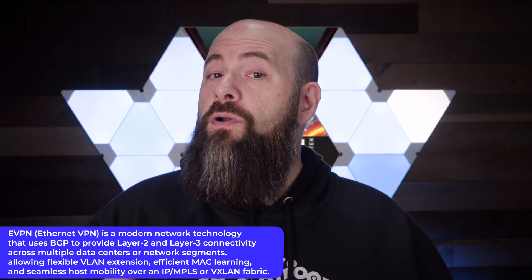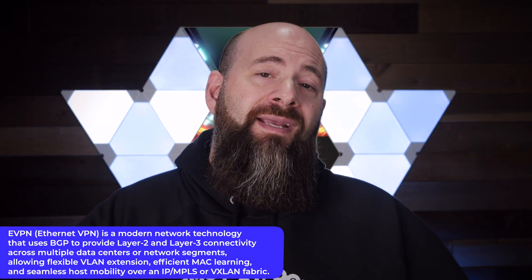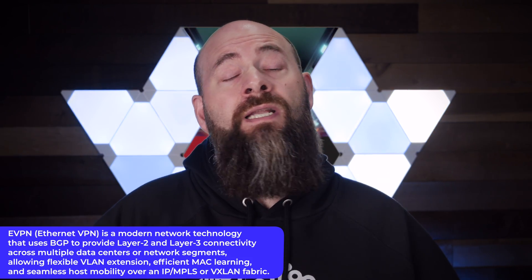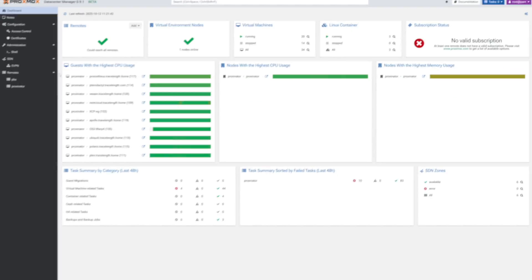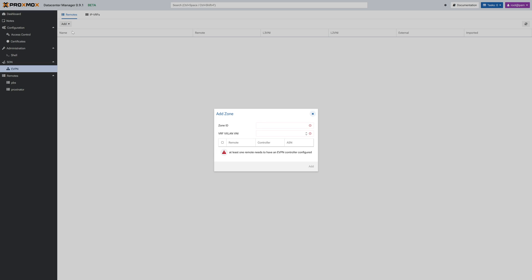The biggest enhancement to arrive in PDM is eVPN-based SDN between clusters. eVPN stands for Ethernet VPN, which is a modern layer 2 and layer 3 VPN technology that uses BGP to advertise MAC and IP address information between network devices. It enables efficient, scalable, and flexible multi-tenant Ethernet services across data centers, wider networks, or service provider networks. With this enhancement, you'll be able to manage overlay networks that span different sites directly from the PDM UI. This turns PDM from just a dashboard into the start of a real multi-site orchestrator.